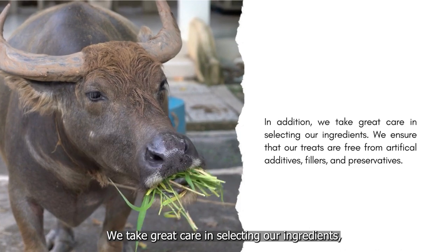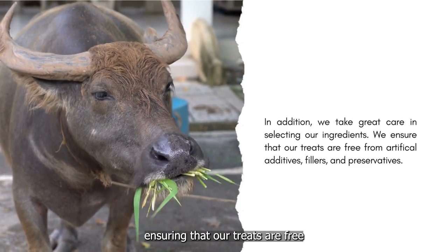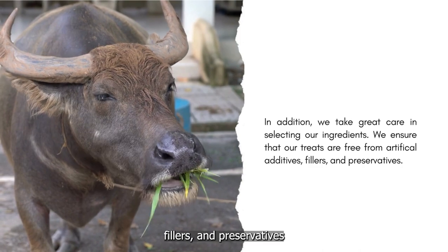We take great care in selecting our ingredients, ensuring that our treats are free from artificial additives, fillers, and preservatives.